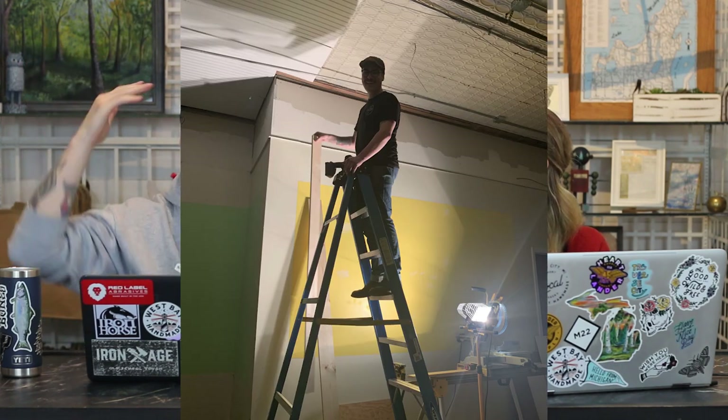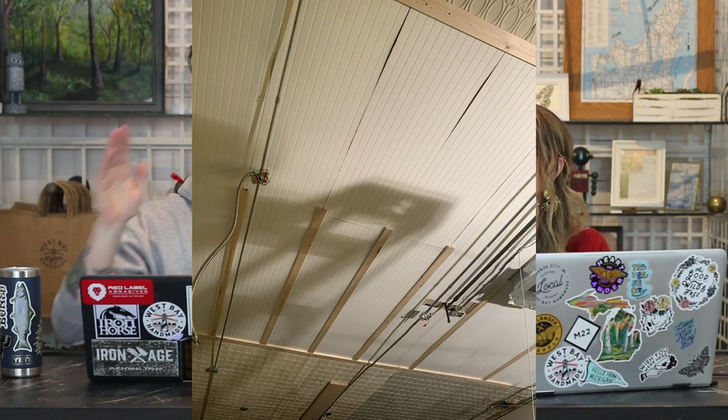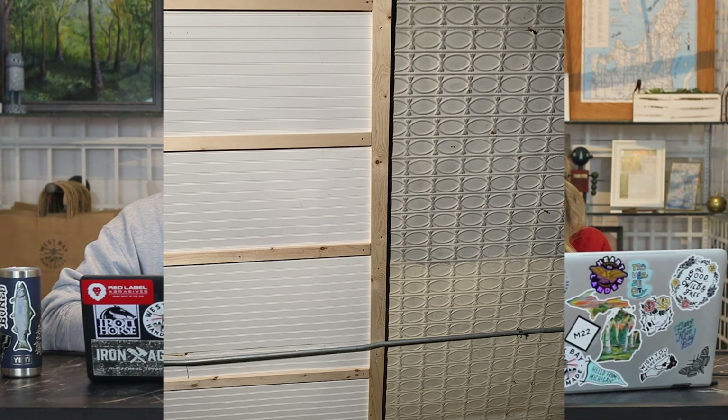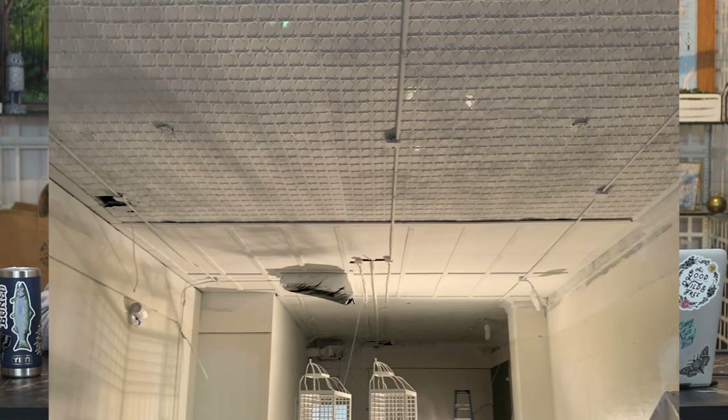There was a big section in the middle of the store that was actually missing — just patched with random pieces of drywall. Someone had just patched the hole and then threw the drop ceiling below it. We had to deal with all of that and ended up patching it ourselves. That was one of the more difficult parts because of the tall ceilings and not having scaffolding. Thankfully we had some friends who were able to help out when we really needed it, which made things a lot easier.